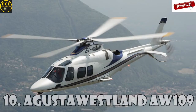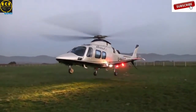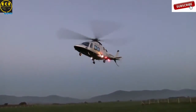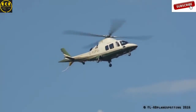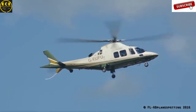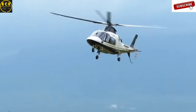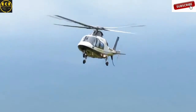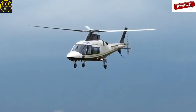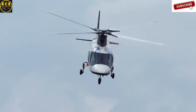Augusta Westland AW-109 is a twin-engine lightweight helicopter made in cooperation with Italian and British companies. Production began in 1971 and it started selling only in 1976. The helicopter is widely used by military services all over the world, with main users including the Italian Army, the South African Air Force, the Swiss Rescue Aircraft, the Royal New Zealand Air Force, and many others. This helicopter is worth $6.3 million.